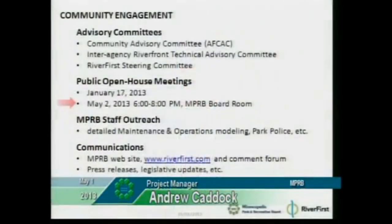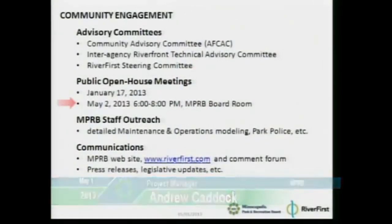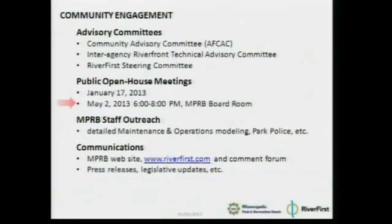Our process for community engagement has been to work with three advisory committees. The AFCAC — the Above the Falls Citizens Advisory Committee — has been especially helpful. We've been working with three advisory committees. They've been very helpful — longstanding committees who are very well grounded in the history and stakeholders of these areas.